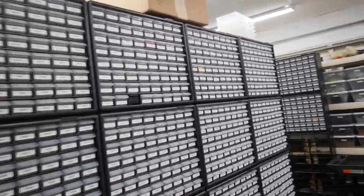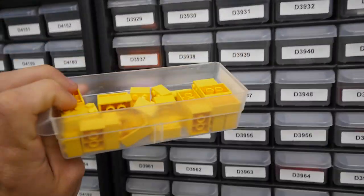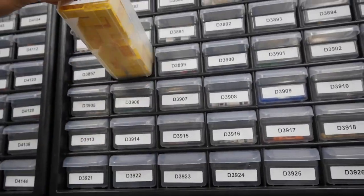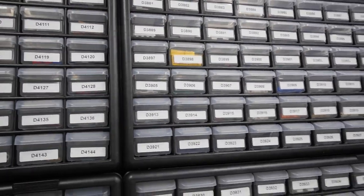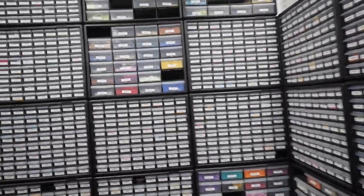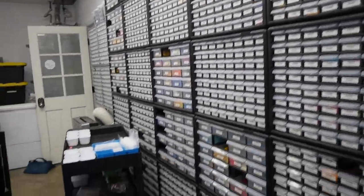I imagine once we hit about 8,500 or 8,600 lots, that'll be where we're stuck on this wall unless we utilize the big drawers. Potentially we might go find drawers where we could fill up half of a big drawer, and then use that same drawer for two smaller pieces. That might not be a terrible idea, so we'll see.